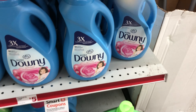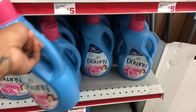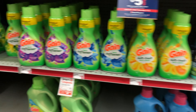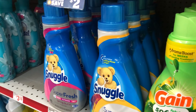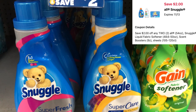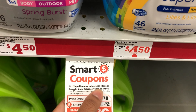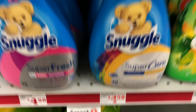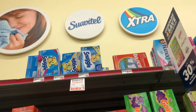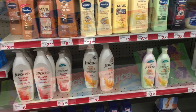Next we're going to get some Downy fabric softener — it's priced at $4.50 and we have a $1 digital coupon, dropping it to $3.50. A great time to stock up on laundry items. Also, the Snuggle is two for six with a $2 off two digital, making it six dollars or three dollars each — and that includes the All liquid detergent and fabric softener. The Snuggle dryer sheets are also included at two for eight, and after the $2 digital it drops to six dollars.